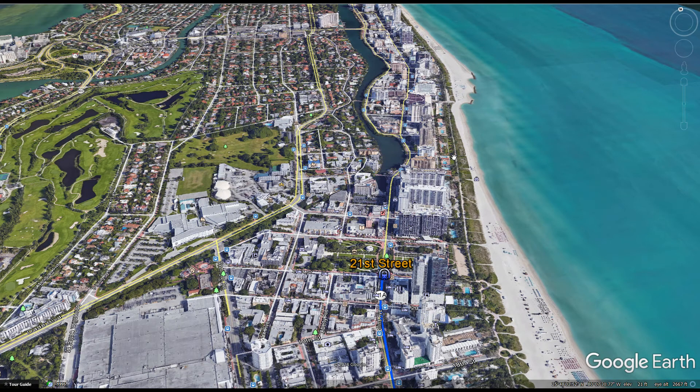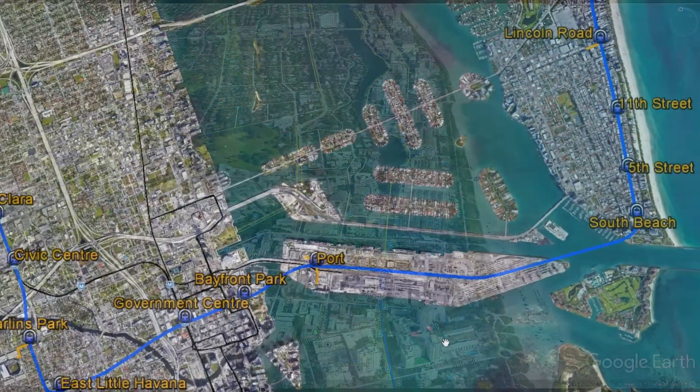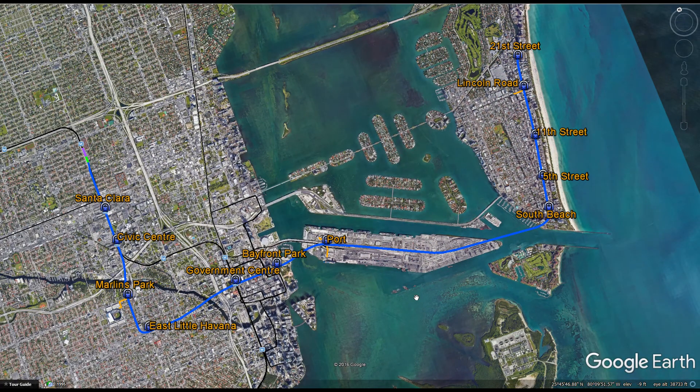So there you have it — a 9.41 mile extension of the Miami metro rail, extending its reach to Marlins Park, East Little Havana, Bayfront Park, the Port, South Beach, and the shopping district of Lincoln Road, connecting all these tourist hotspots onto one unified line and allowing easy transportation within the city and to its gateway, the airport.